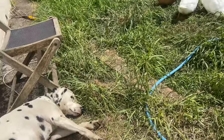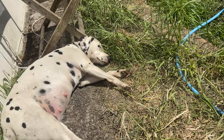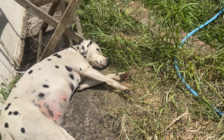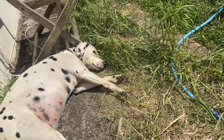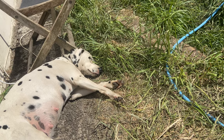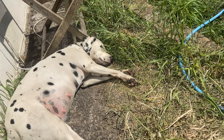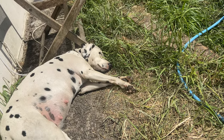I thought I'd do my second trimester pregnancy video while it's really hot and sunny and we're not really doing anything. This is the trimester where the puppies are really starting to grow, their skeletons start to form, and everything like that. So the first week of the second trimester...